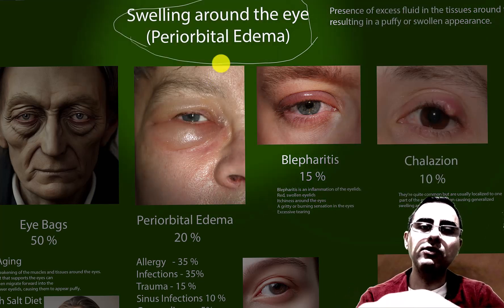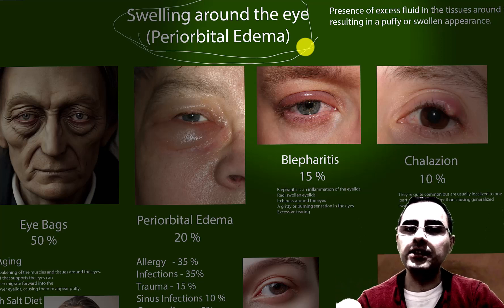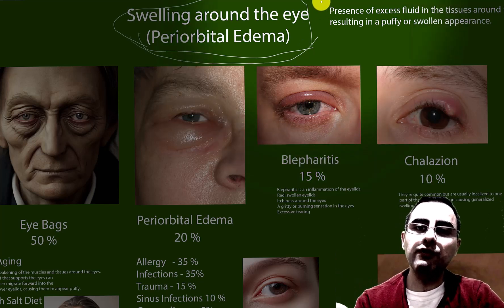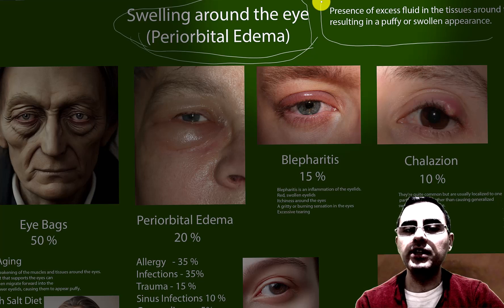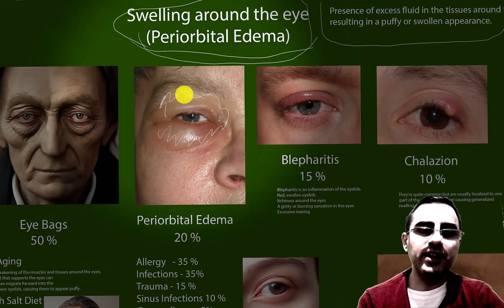Swelling around the eye, also known as periorbital edema, or puffy eyes. The main mechanism is fluid retention and accumulation in the surrounding tissues around the eye. There are several types of swelling around the eye.